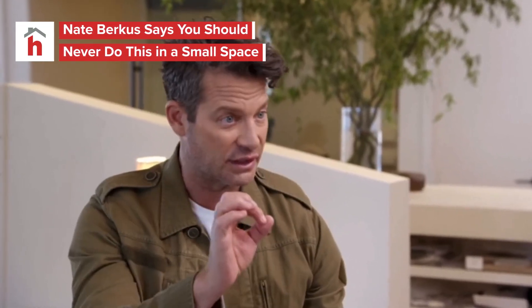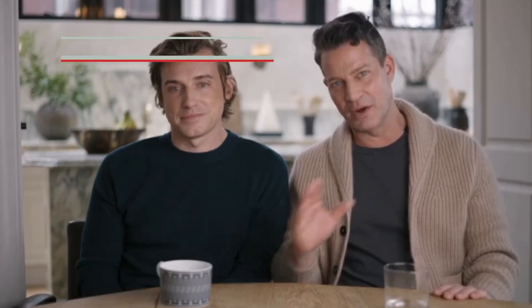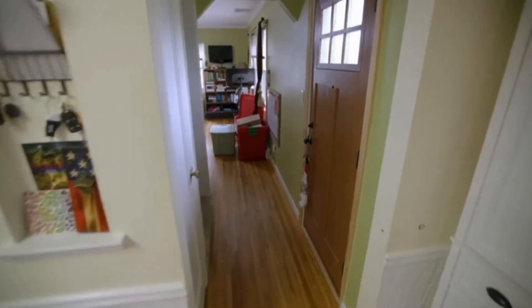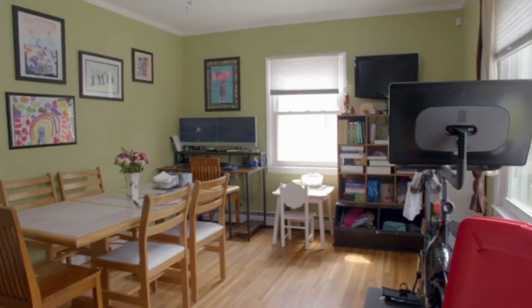What's Nate Berkus' magic number when it comes to impactful decorating? The answer is just one of the HGTV star's personal do's and don'ts for living in a small space. Nate Berkus, an award-winning interior designer and co-host of HGTV's The Nate and Jeremiah Home Project, went over what to do and not to do in your home, no matter the square footage of each room.